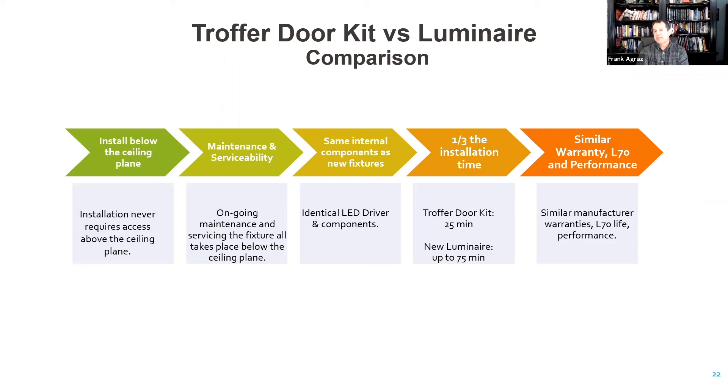Another evaluation of kits versus luminaires: specifically with a troffer door kit, because you're using the existing luminaire, all work can be done below the ceiling plane — not only on installation but on service and maintenance. No longer do you have to get above the ceiling; everything is housed within that cavity below. Additional benefits: same components, quicker installation time, and your warranty and L70 lifespans can sometimes equal that of a new luminaire.